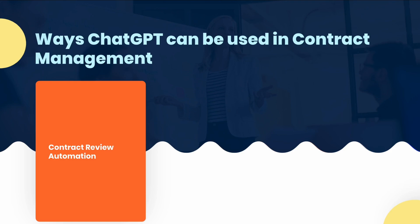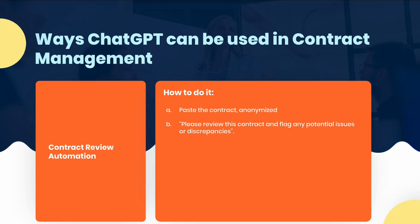It eliminates the need for manual reviews, which can be error-prone and time-consuming. Here's how you do it: paste the contract, anonymized, and then ask it to please review this contract and flag any potential issues or discrepancies.